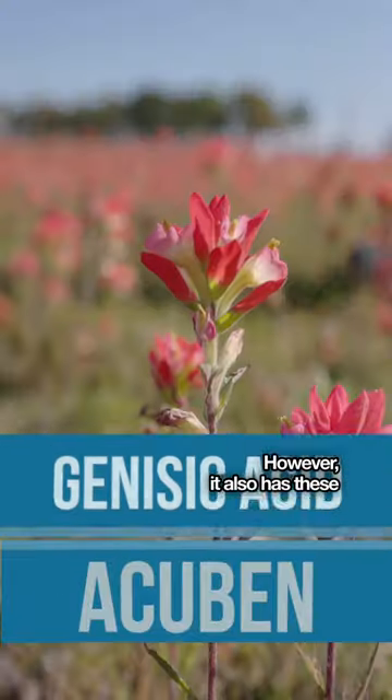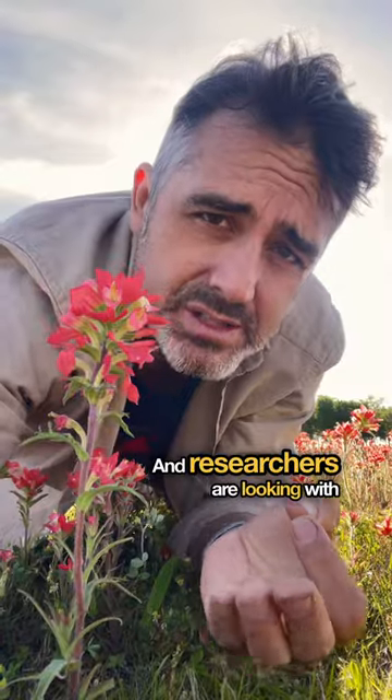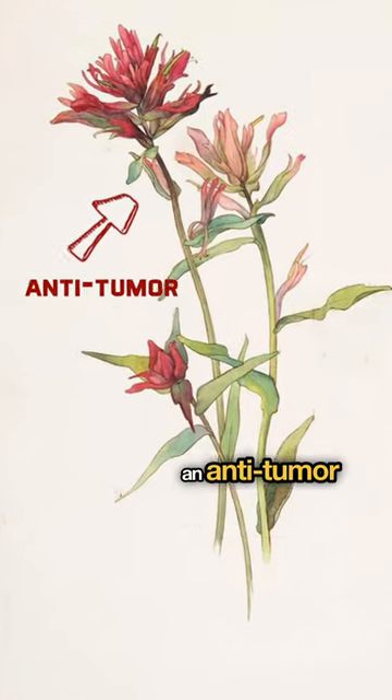However, it also has compounds in it which have been shown to be anti-inflammatory, and researchers are looking with some promise into it being an anti-tumor treatment.